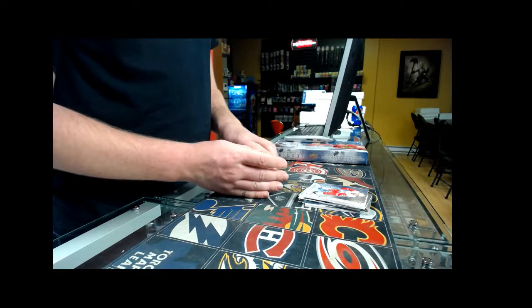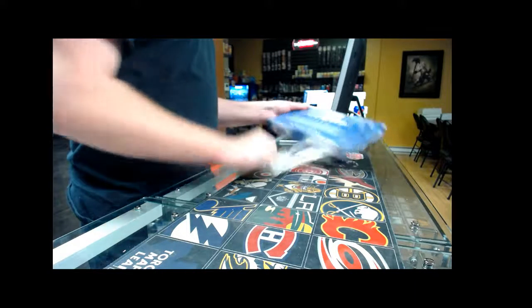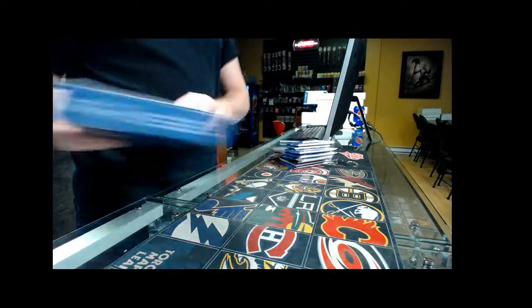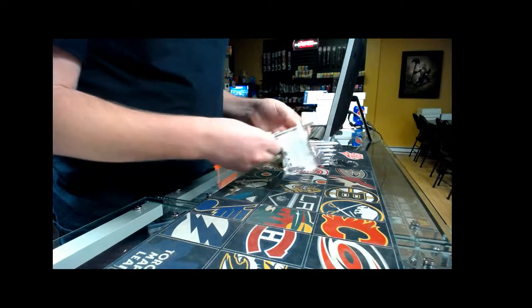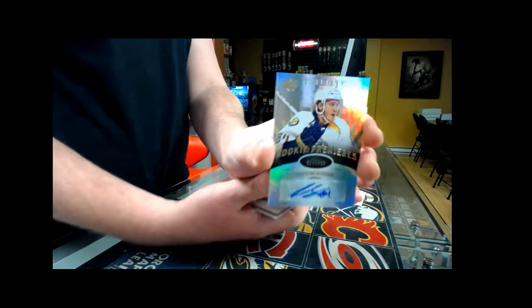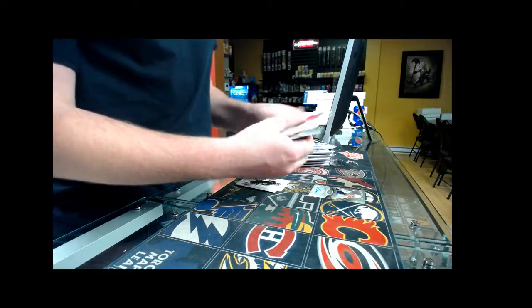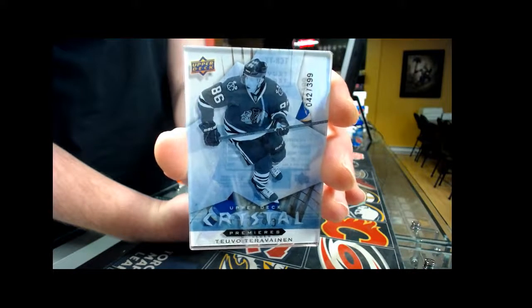So let's do box number two! Box number two — we start with another autograph, Rookie Premier number 399, Nashville Predators, Colton Sisson. Second pack — we have a Crystal Rookie, number two, 399, Chicago Blackhawks, Stavo Terravino — now with the Carolina Hurricanes but still goes to Chicago Blackhawks.